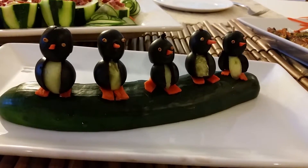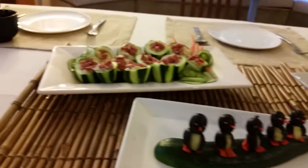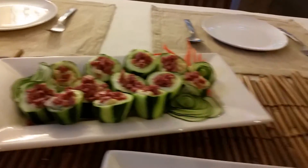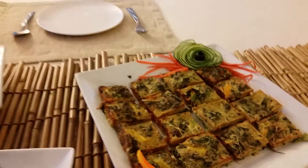So you're wondering what is this cute little penguin sitting on a cucumber? Well, this is my 30-day challenge. We have the cucumber cups, and look at the pepper flowers and the rose cucumbers.